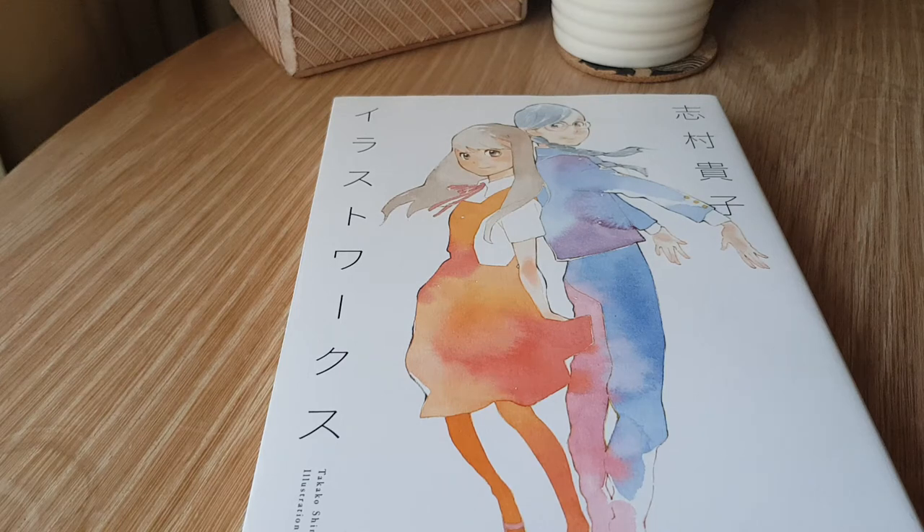Hello everyone and welcome to another art book overview. Today I'm going to be looking at the Shimura Takako illustration works. It's self-explanatory — it's just a collection of Takako Shimura's artwork from all of her series, including her two most popular ones in the West: Wandering Son and Sweet Blue Flowers. This book was originally released in 2015 and is 222 pages of full-color artwork.